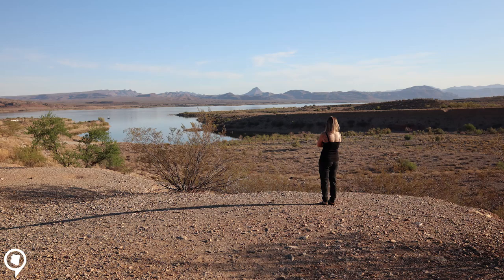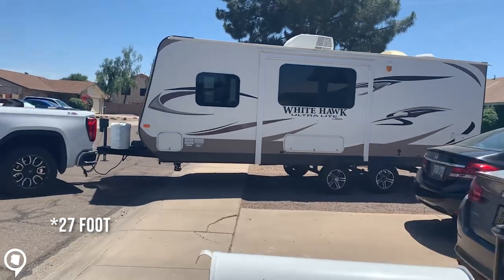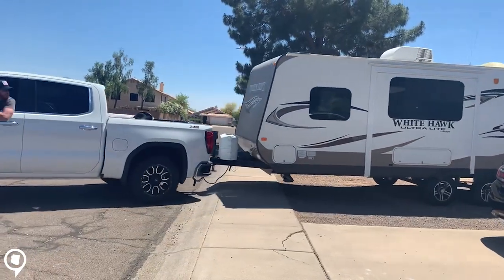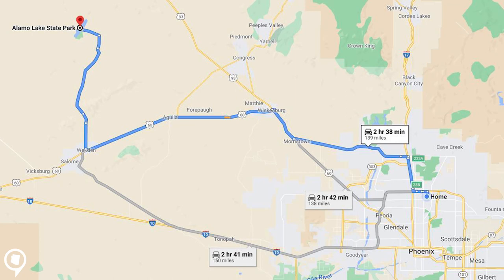Hey guys, we're getting ready for our trip to Lake Alamo today, packing up the pickup. We're gonna be pulling Lindsey and Taylor's 20-foot trailer — first time for me pulling something that big. I've pulled some boats in my day so I have a pretty good understanding of how to pull a trailer. It's about a 140-mile, two-and-a-half-hour drive from Phoenix. I'll put a little map right here to show you where our destination is, just outside of Parker. It's a quick little weekend getaway with some friends, so I hope you enjoy!